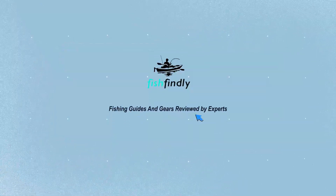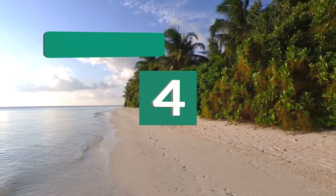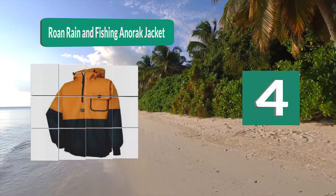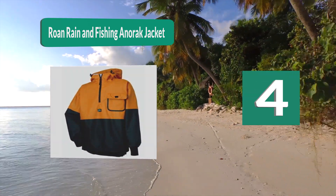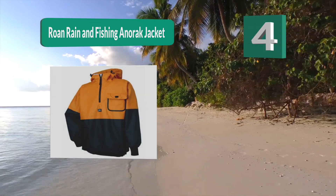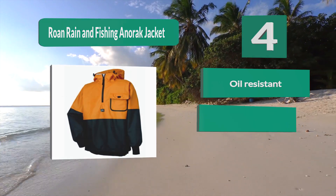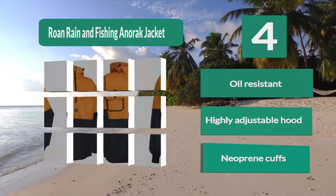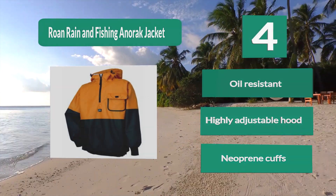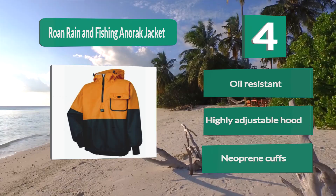Number 4: the Roan Rain and Fishing Anorak Jacket, from a brand well known for making quality waterproof products. This jacket is not only waterproof but also resistant to oil and wind. The hood is highly adjustable and can expand to go over a helmet if required. It also features a large chest pocket with a flap and neoprene cuffs.